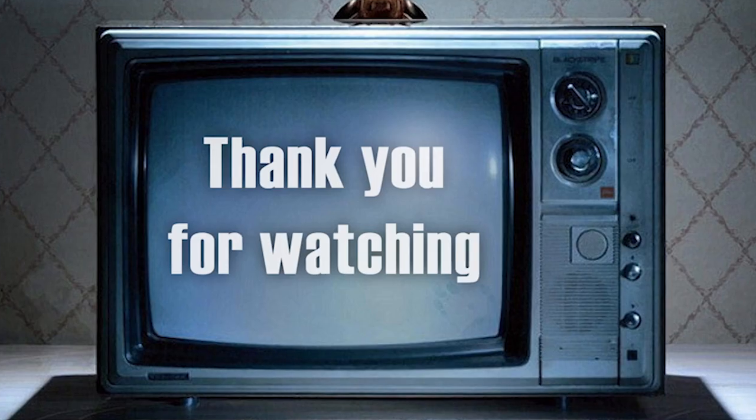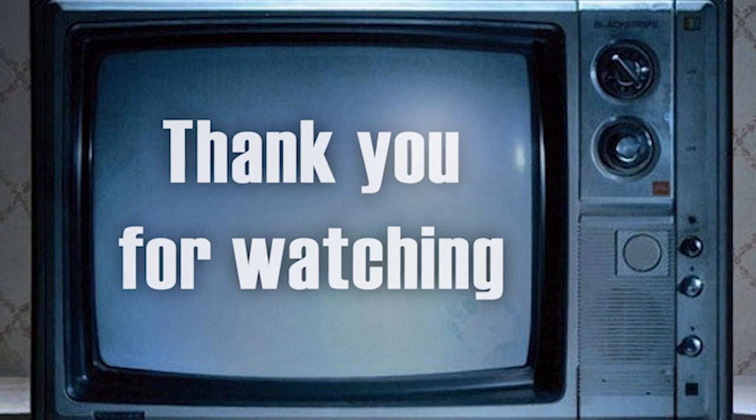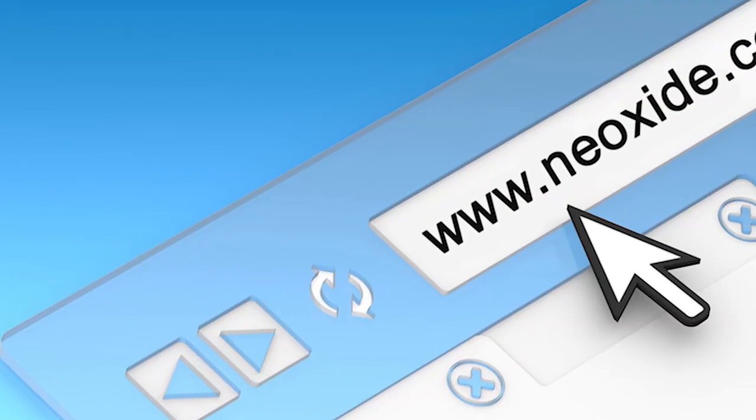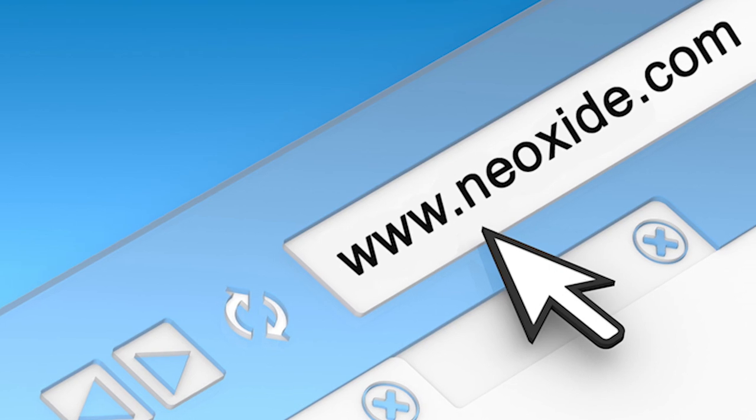Thank you for watching this video. Can you think of anything else that should be included in this list? Let us know in the comment section. Remember to like this video and subscribe for more daily content. We also have a website you can check out at www.neioxide.com.